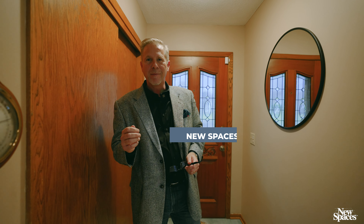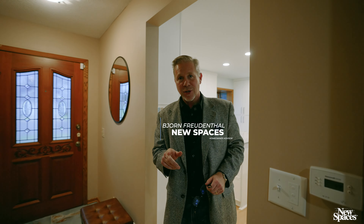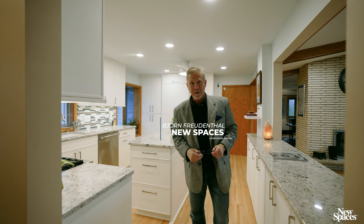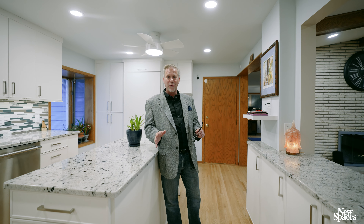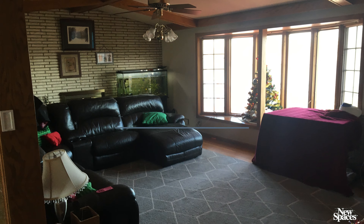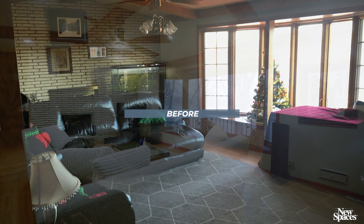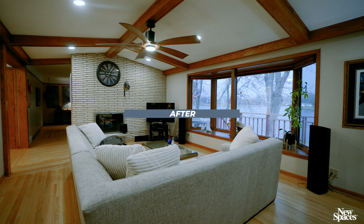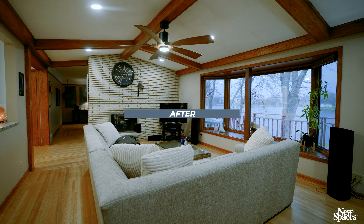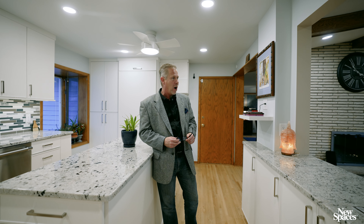Ladies and gentlemen, welcome to Robinsdale and welcome to Debbie's home. What I'm going to show you is a 1950s vintage Rambler reinvented. What I also want you to pay attention to is how we've taken this transformation carefully, keeping some of the existing and blending it with new. It's an example of not tearing everything out and starting over. Let me introduce to you Twin Lake here in Robinsdale.